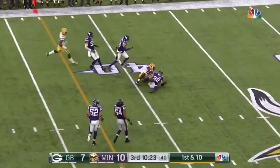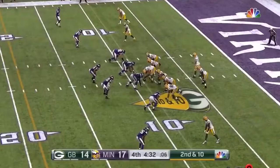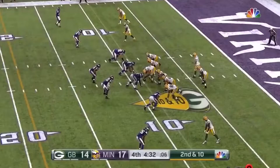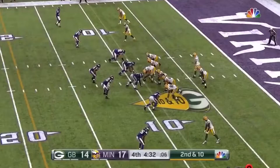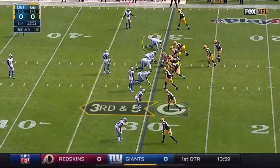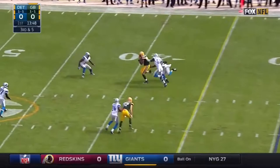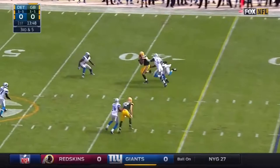Rodgers out of the pocket, wide open. There is Jared Cook, the tight end acquired during the offseason. It's a four-man rush, and the pass is caught, but taken down immediately. Trey Waynes is right there with the tight end, Jared Cook. Down to five — quick slam, and that is a conversion on third down.